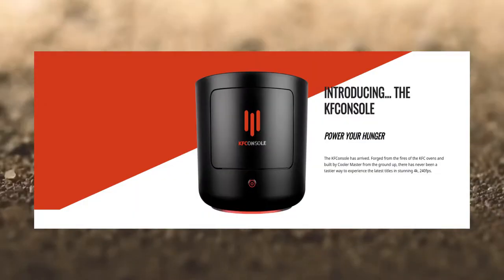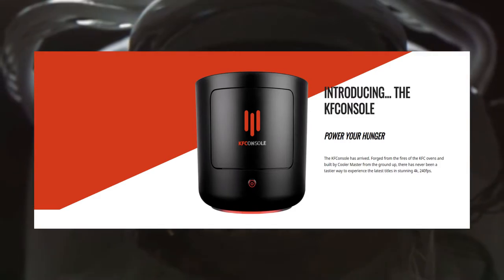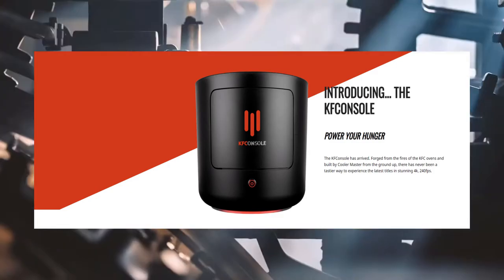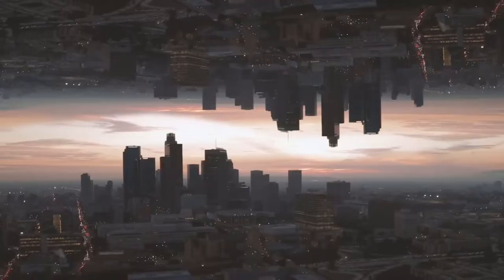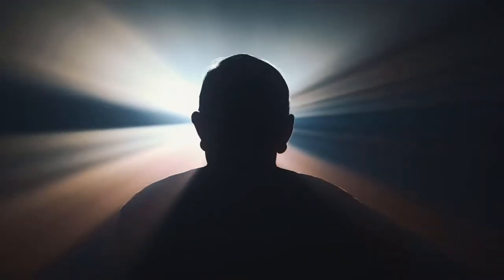we take a look at yet another competitor to the console wars: the KFC console. This new competitor looked to be a joke at first, but now we are looking at some real evidence that this entry can and will deliver in the power department. Originally announced in June of 2020 and then followed up the same year in December, no one could ever imagine what would come next, but here we are now looking and talking about something that might be real in the near future.